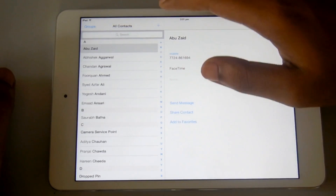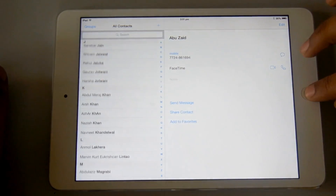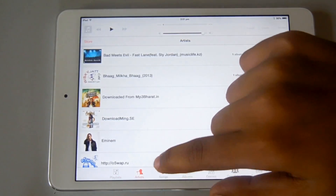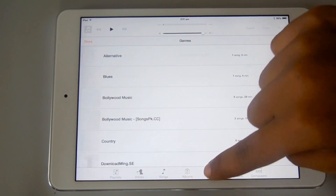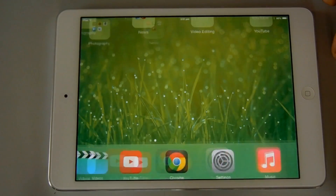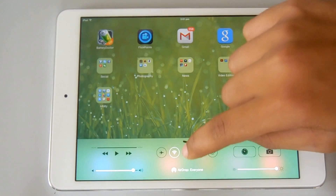You can see the new Contacts app. Here's a closer look at the Music app — you can switch between all the tabs and it is a lot cleaner now too.